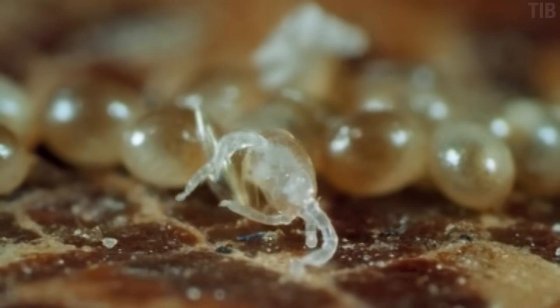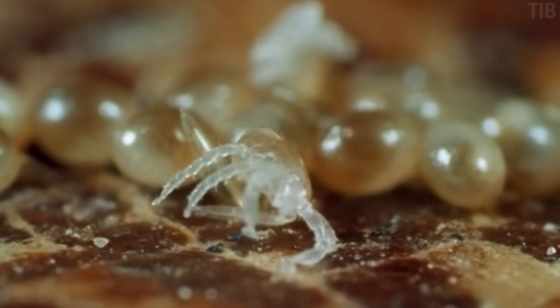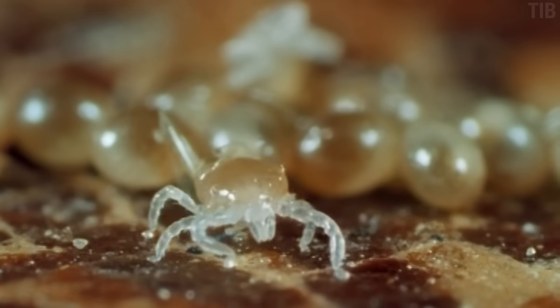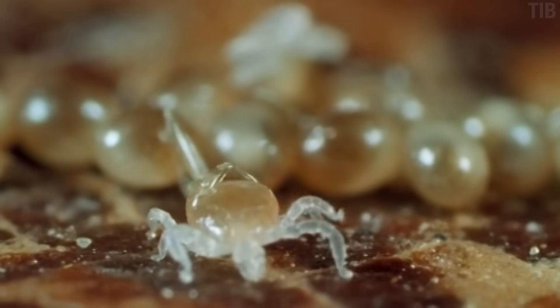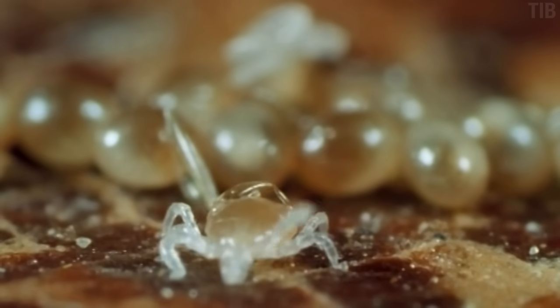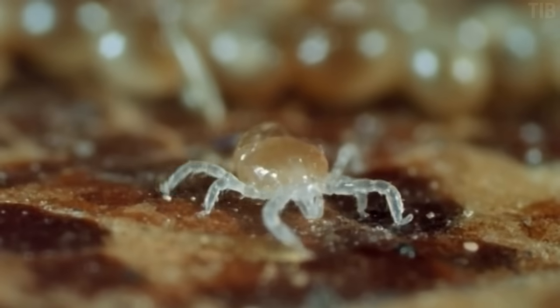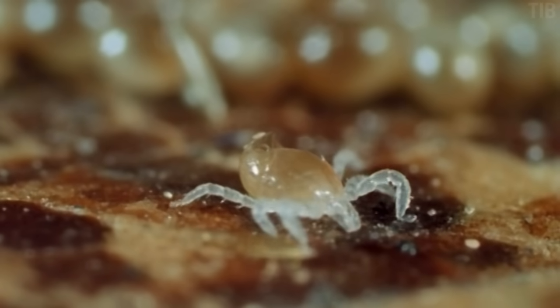But first, how does little Tina acquire the Lyme bacteria in the first place? Well, for starters, she will need to eat. Tina will only eat three meals in her whole life, which can be a few years long. So the first one has to be a good breakfast.